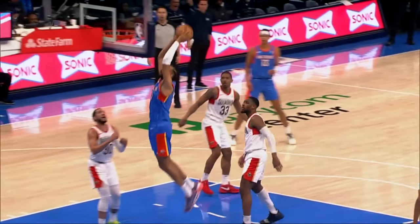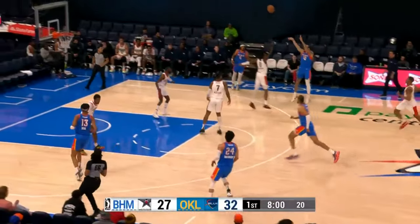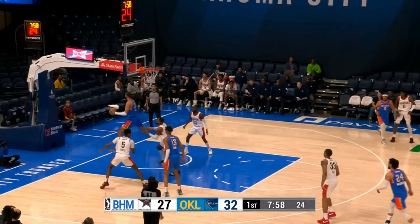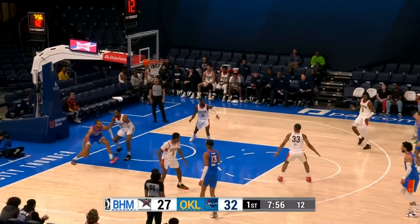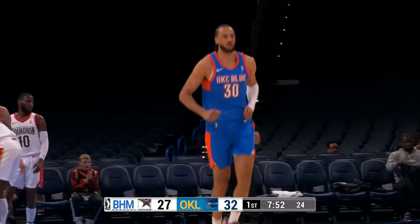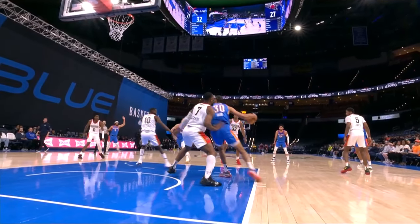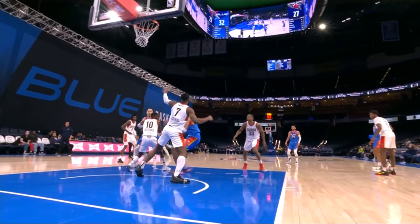What's been key on the defensive end for OKC? You see the replay right there — Maldonado slides it to Waters, trail three, beautiful look. Didn't go down, but Sarr's there, his teammate, to clean it up. Look at that turnaround jump shot. 52 remaining in this second quarter. The Blue has blown out this lead to seven, a game high. We'll be right back — this is Blue basketball.